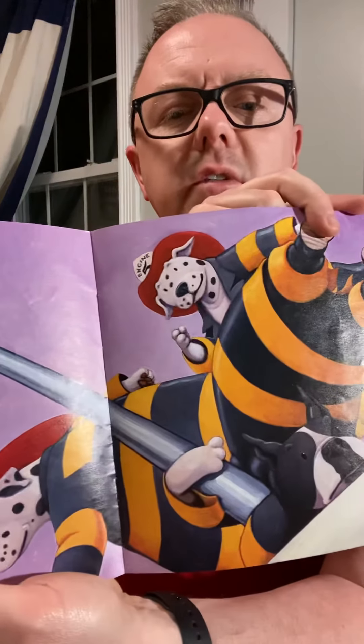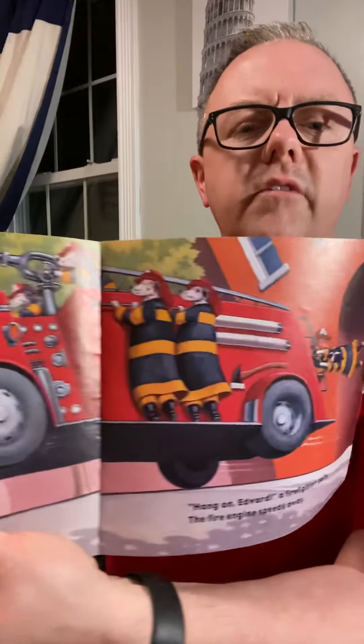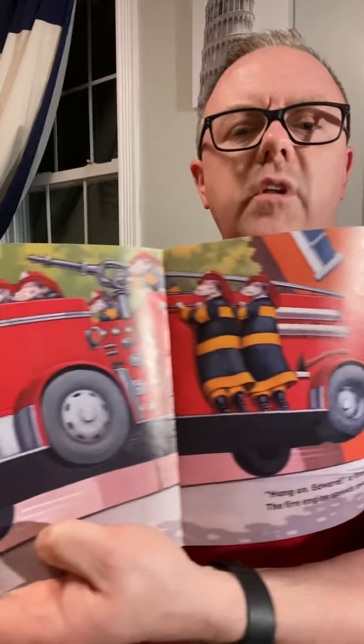You can see how fast they're coming down the pole, one after the other — just like we do at the fire station. 'Hang on, Edward!' a firefighter calls. The fire engine speeds away. You can see the fire engine pulling out of the fire station.